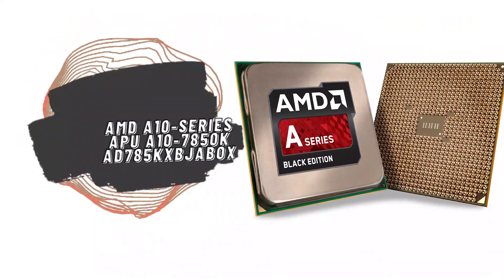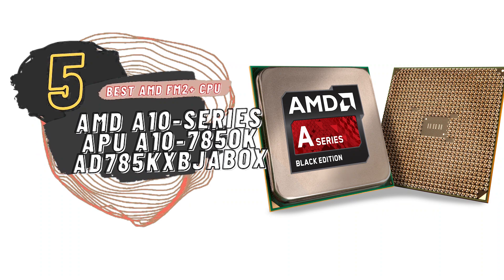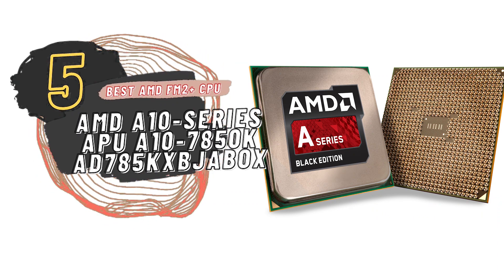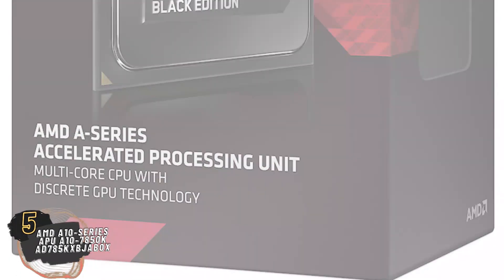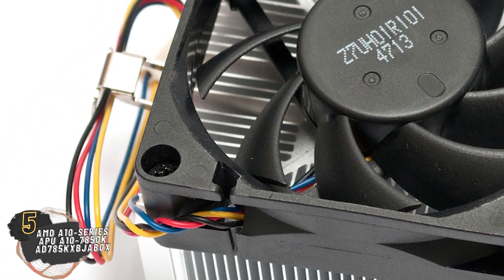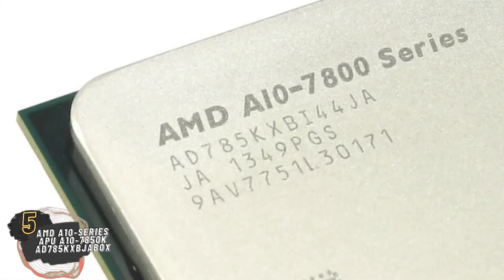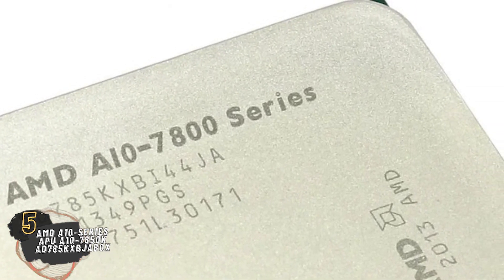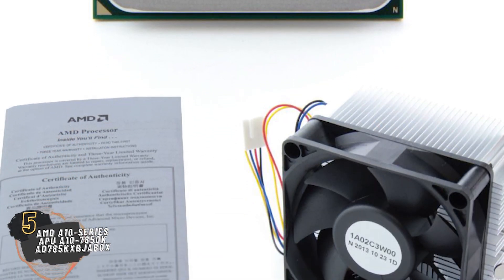First we have the Best AMD FM2 Plus CPU: AMD A10 Series APU A10-7850K AD785KX BJABOX. Along with it being a great choice for gaming, a lot of buyers use it for multiple uses like web designing, office work, media consumption, etc. The processor runs smoothly without any glitches. Buyers found that using RAM with higher storage capacity ensures the smooth running of almost all modern-day games, and they find this processor convenient since it can later easily be upgraded.